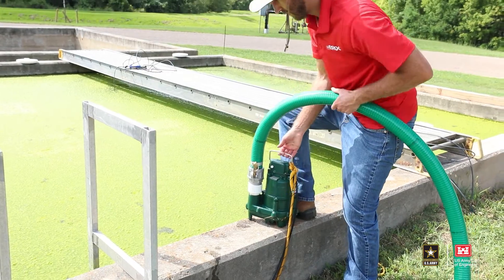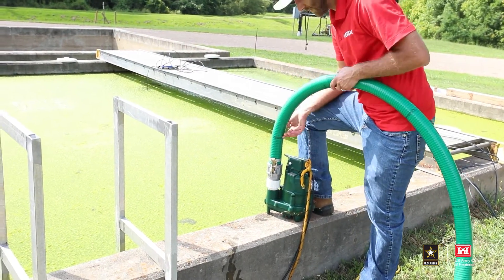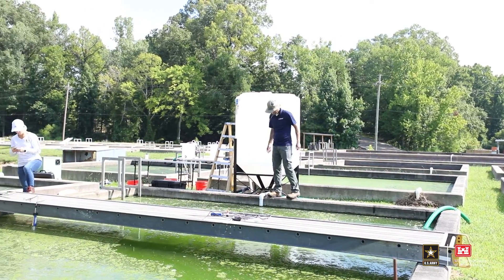Just getting the cyanobacteria to coagulate is only one part of the process. The cyanobacteria are dispersed throughout an entire water column — depending on the lake, you can talk anywhere between four to eight feet deep. Just getting them to coagulate and collect isn't going to do you much good. You still have to collect it all out of the water somehow.